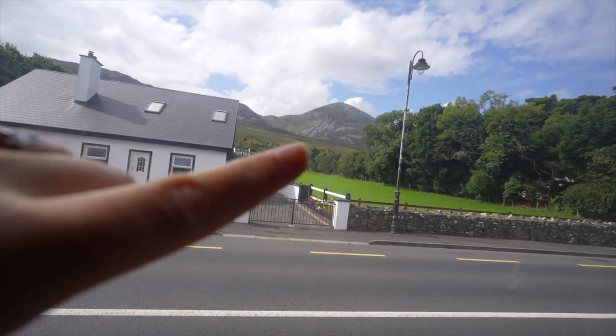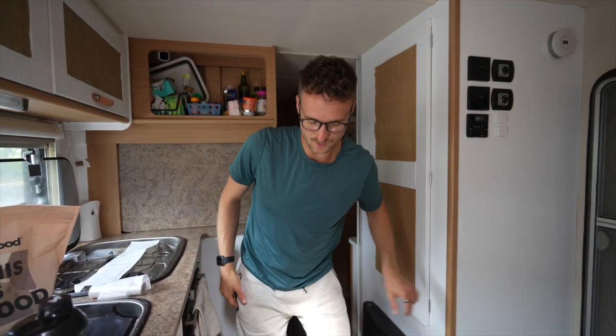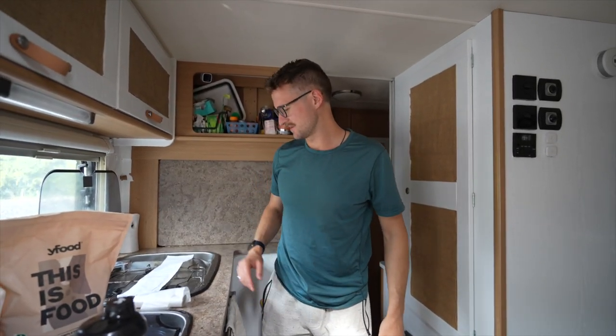And that right there is where we are about to climb. Are you ready? I'm limbering up. I'm excited. I don't know if I'm ready for this.